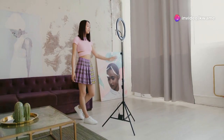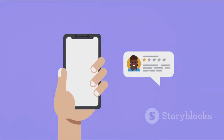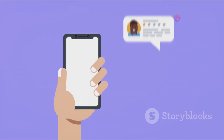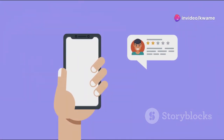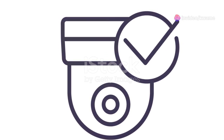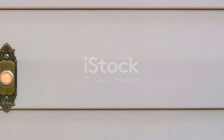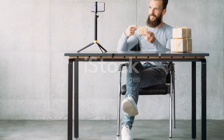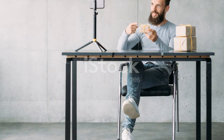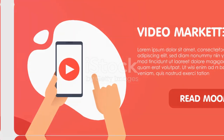Privacy concerns are always a factor with smart home devices, but Ring has taken steps to address these, giving users more control over their data and privacy settings. Ultimately, the decision comes down to your individual needs and priorities. If you're looking for a reliable, feature-rich smart doorbell that provides peace of mind and enhances your home security, the Ring Video Doorbell 4 is definitely worth considering. Don't forget to like, subscribe, and hit that notification bell so you don't miss out on any future tech reviews.